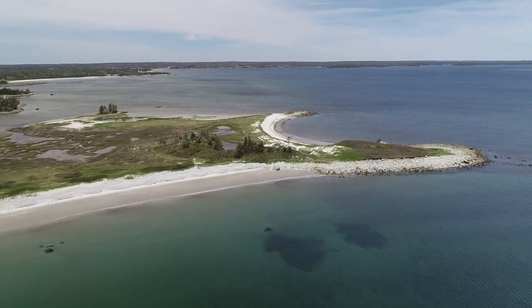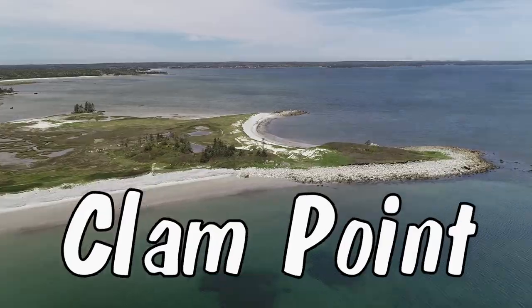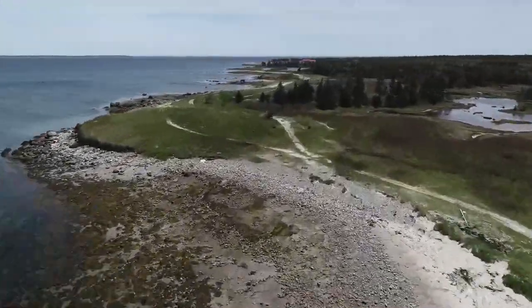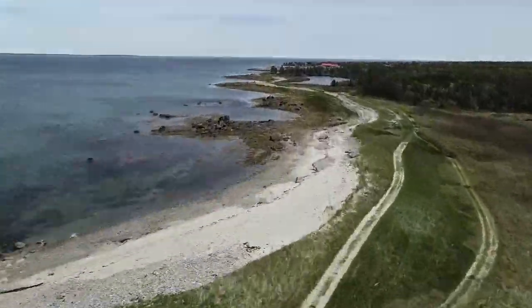This is Clam Point. There are two secluded crescent beaches here. Most people are not aware that these beautiful beaches even exist. That's too bad.